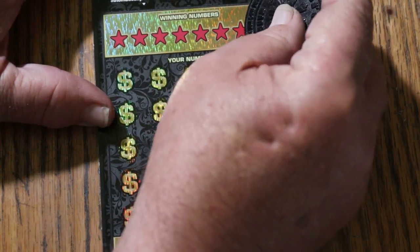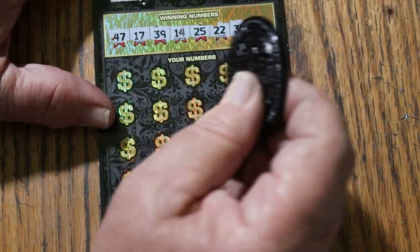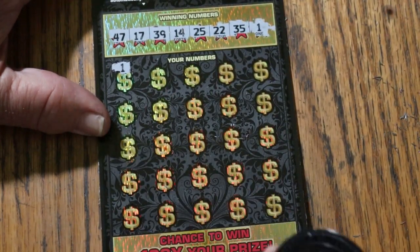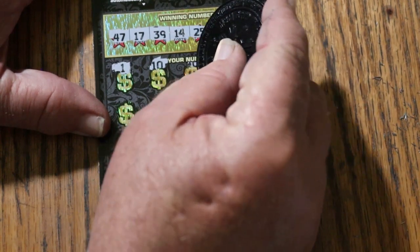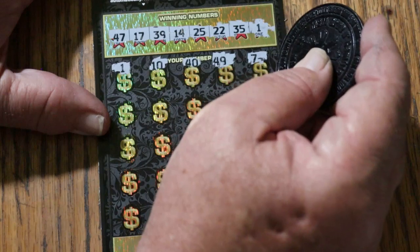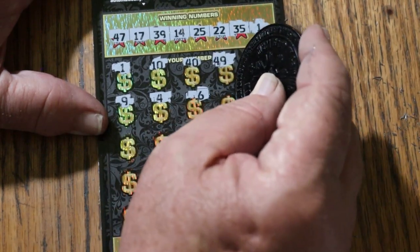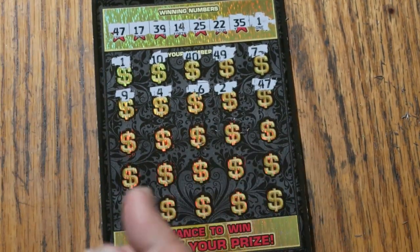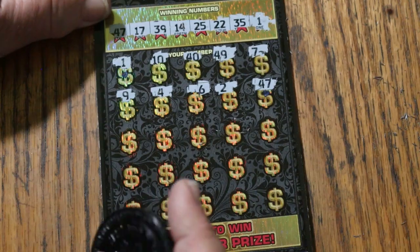Ticket 18. Winning numbers: 47, 17, 39, 14, 25, 22, 35, and 1. Here we go — 1! Nothing like starting a ticket off like that. I know there's no way to get a manual in all on this thing, but at least I've never heard of it. 10 — of course we don't have one there — 40. But we have a win! 49, CJ 7, number 9, number 4, number 6 — only one single and we've got it — number 2, 47. And we have another match! I don't need to mark the 1, it's blindingly in the same spot, but I'll mark it anyway. 47 has been marked.